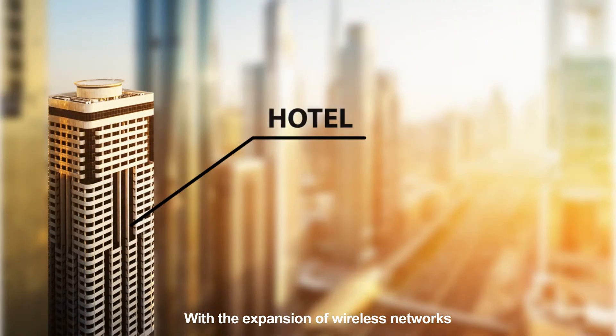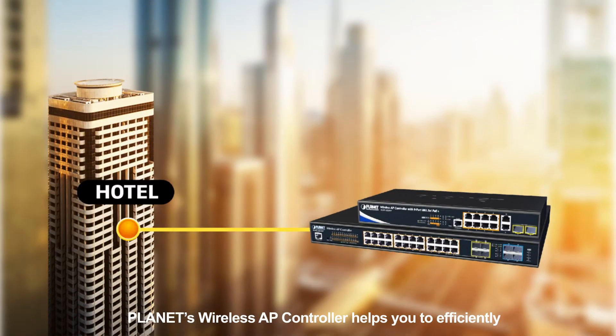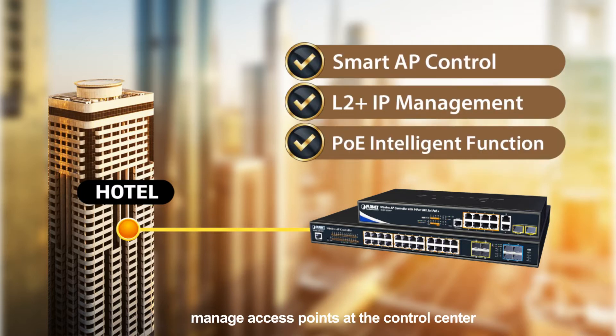With the expansion of wireless networks, Planet's Wireless AP Controller helps you to efficiently manage access points at the control center. It provides functions which include Smart AP Control, Layer 2 Plus IP Management, and PoE Intelligent Function.